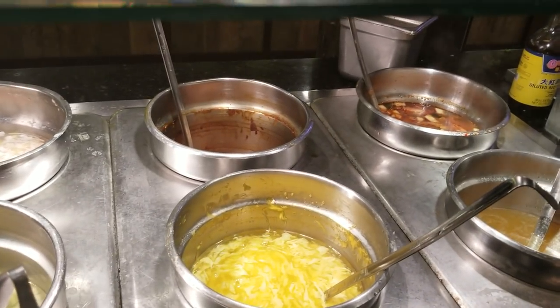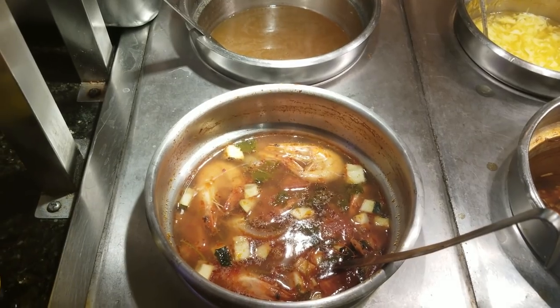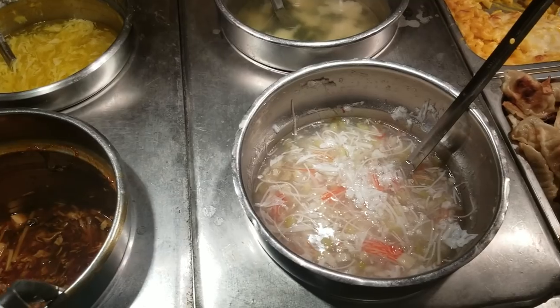And then we have the soup section, so you have your egg drop soup, miso soup, wonton soup. This first one here is a spicy shrimp soup, hot and sour soup, and a seafood soup.